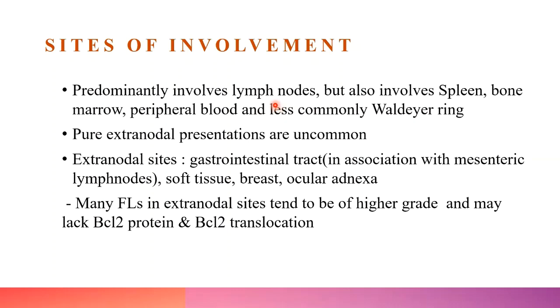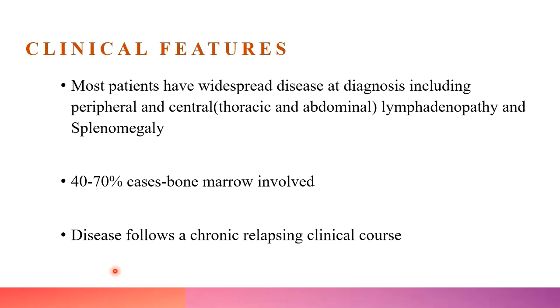Regarding sites of involvement, follicular lymphoma is mainly a nodal disease. However, involvement of lymphoreticular organs like spleen, bone marrow, and peripheral blood is frequently encountered. Extranodal representations are uncommon; the most commonly affected extranodal sites include the GIT, soft tissue, and breast. In extranodal sites, follicular lymphoma tends to be of higher grade and may lack BCL2 translocation.